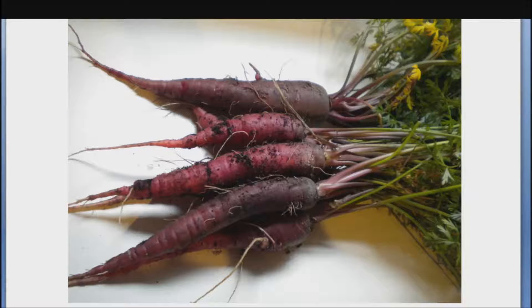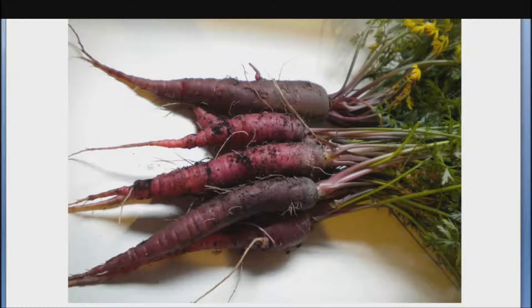Purple carrots originated in the Middle East, long before orange carrots, and contain up to 28 times the anthocyanins in orange varieties. They are common in Middle Eastern marketplaces.